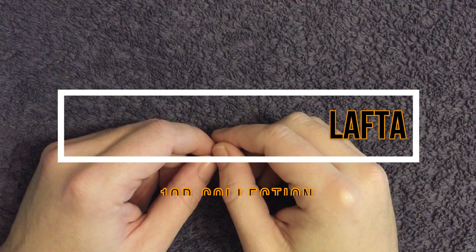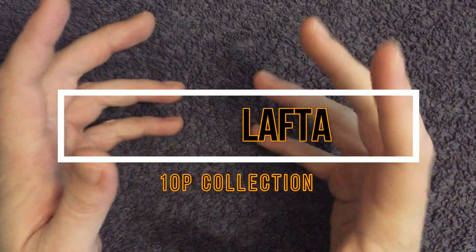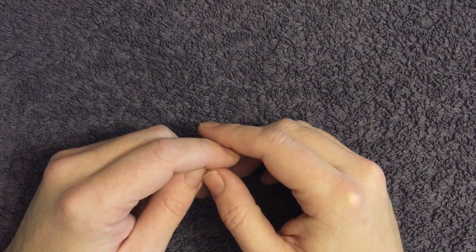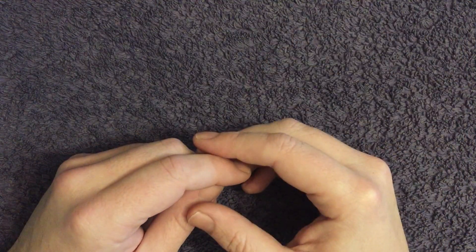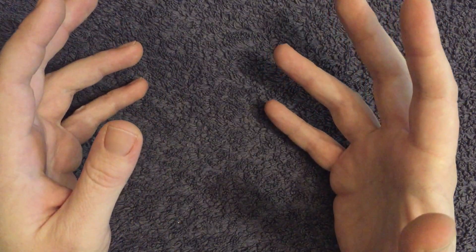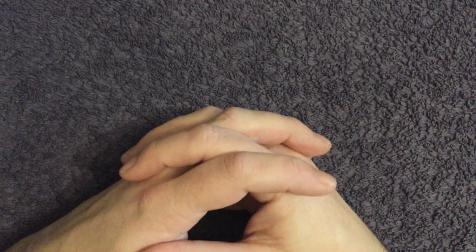What is up everyone, welcome back to the channel. Today it's a bit of a different type of video — we're looking at part of my collection, in particular we're looking at the Alphabet 10ps and exactly how many of each letter for each year that I've managed to stash away in my hoard.